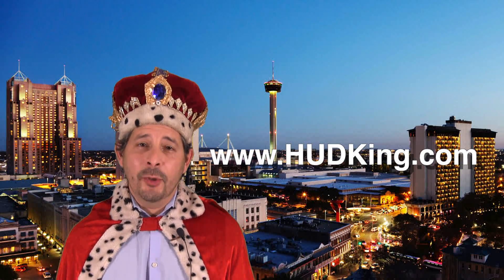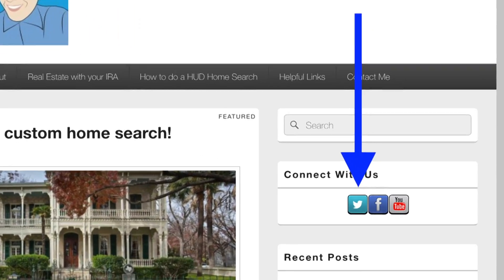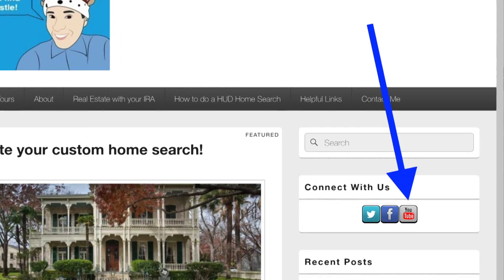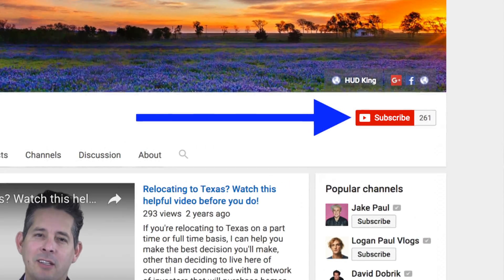Hi and welcome to HudKing.com, your source for real virtual tours in HUD homes in and around the San Antonio area. If you're watching this on HudKing.com, click on the bird to follow us on Twitter, click on the F to follow us on Facebook, or click on the YouTube link to be taken to our YouTube page. While you're at our YouTube page, if you click on the subscribe button, you'll be instantly notified of new uploaded videos. Now on to the home.